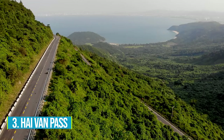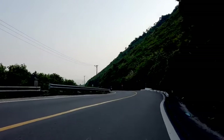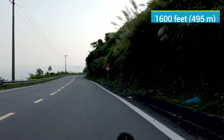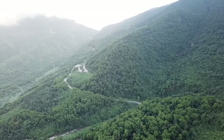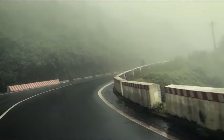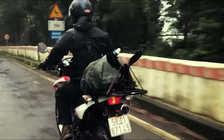Number 3: Hai Van Pass. Hai Van Pass holds an irresistible appeal that draws travelers from far and wide. Imagine cruising along its winding roads, feeling the cool breeze as you ascend to its lofty height of 1,600 feet above sea level. As you traverse this engineering marvel, you will appreciate the pass's wartime significance, which adds a layer of intrigue to the journey. Whether you're heading north or south, exploring the 12-mile stretch of this legendary pass is a must-do activity. Pause along the way to take in the breathtaking vistas of lush mountains and sparkling blue waters.